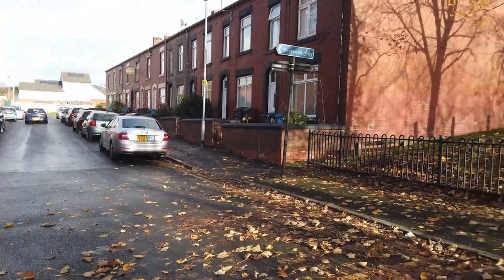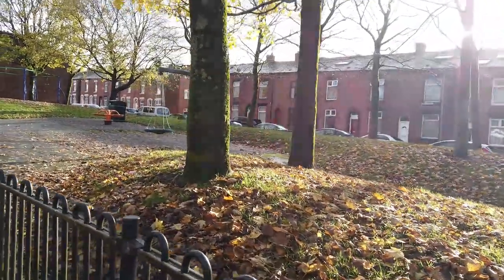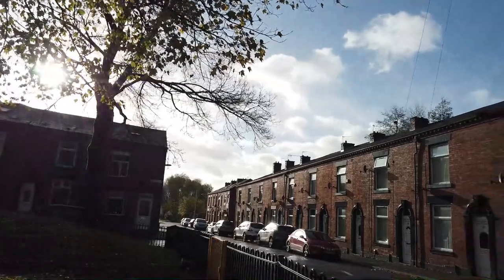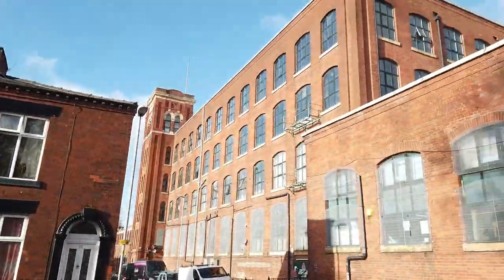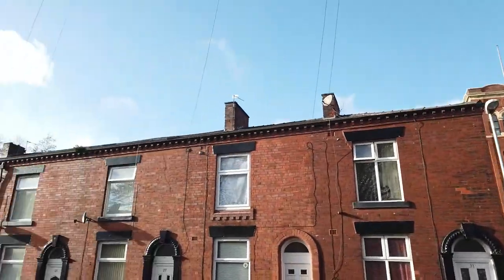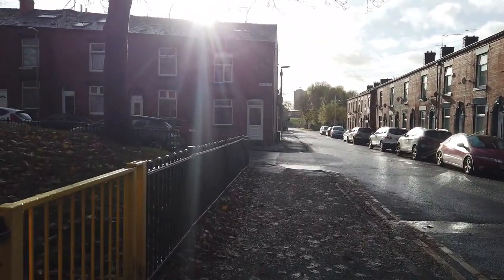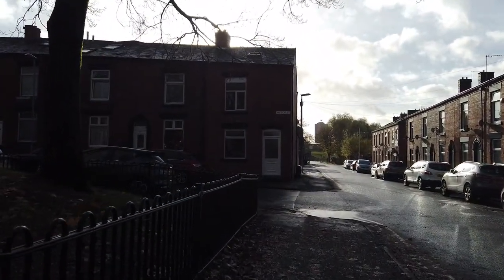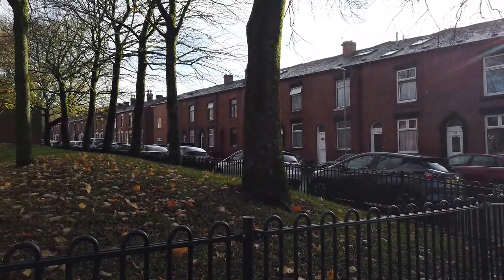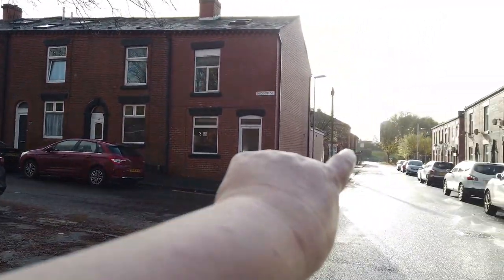Good morning everybody, I've made it to Oldham. We're at a site - this is Westwood in Oldham. That's the Anchor Mill up there, I think it's been adapted into office space now. We're at Widdup Street, which has a row of terraced houses that have been up well over 100 years, and just down here we've got Colwyn Street.